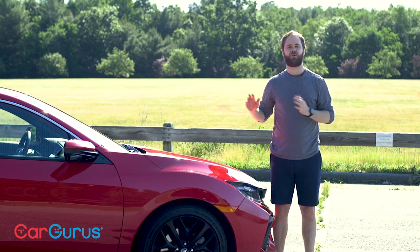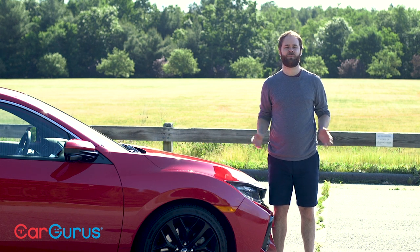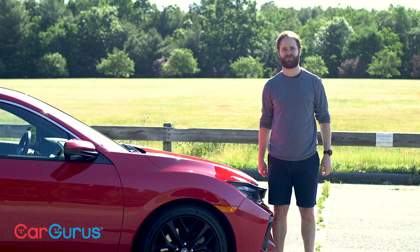Let's fast forward to today. We'll go through this car inside and out, see how it drives, and you can tell us if you think it's a future classic.